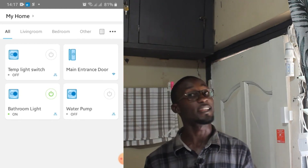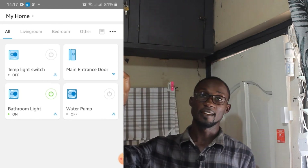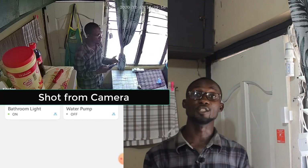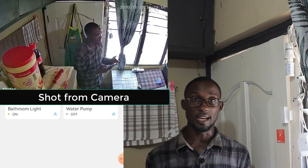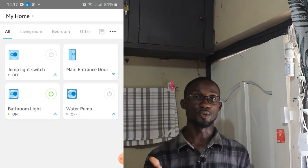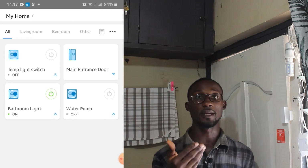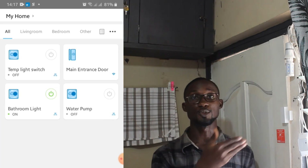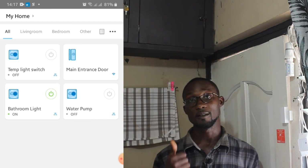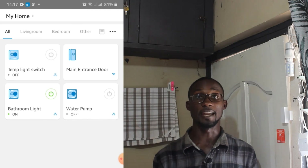I have a camera right here pointing straight to my door, so anytime I get a notification that my door is open I just go to the camera to check whoever enters. You can equally fix one at your entrance, wherever you want this device to work, so that anytime you get a notification you can just pull up the camera right from your phone to check who ever entered.